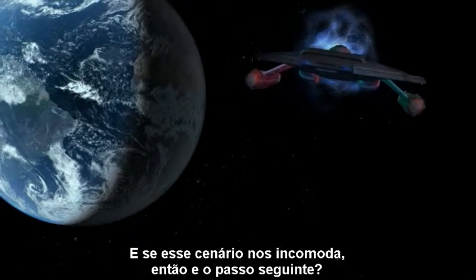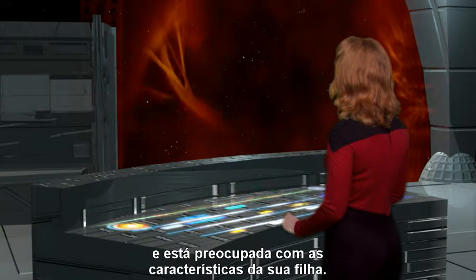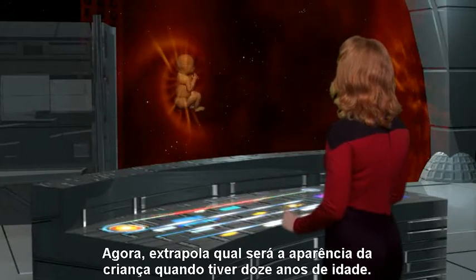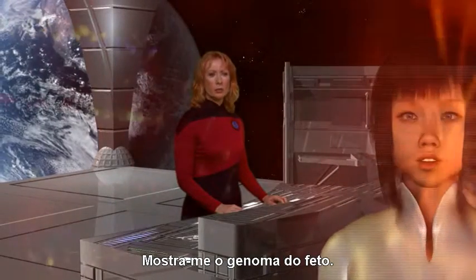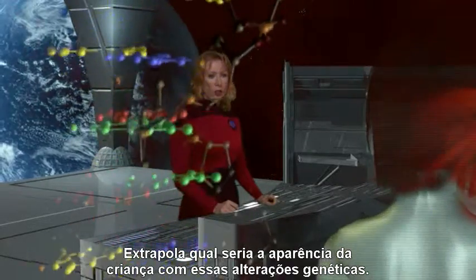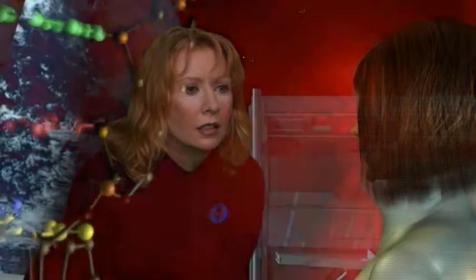If that scenario makes you uneasy, what about the next step? A woman who is pregnant accesses her personal medical file, projects a holographic image of her baby, and extrapolates what the child will look like at twelve years old. She then displays the fetus's genome and modifies specific genetic sequences, extrapolating what the child will look like with those genetic changes. If we give our children genes that we do not have, are they still our children?